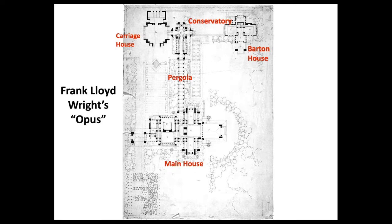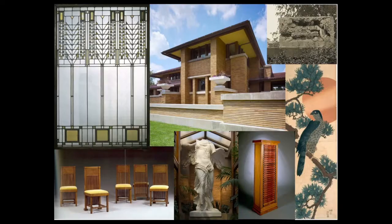Built 1903 to 1905, the estate consisted of the Barton House built for Martin's sister, the main 15,000 square foot Martin House, a glass roof conservatory linked to the Martin House by a 100-foot long open-air pergola, and a carriage house complete with chauffeurs' quarters. And in 1909, a gardener's cottage was added to the plan.